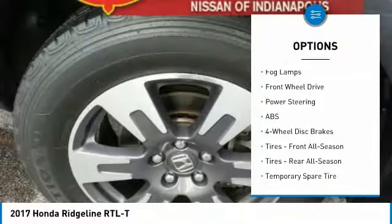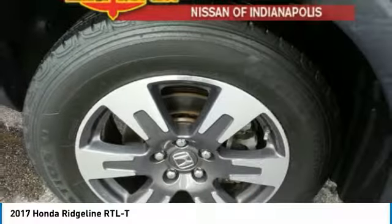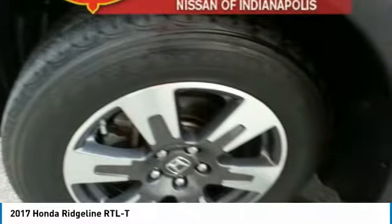Four-wheel disc brakes, front all-season tires, rear all-season tires, privacy glass, fog lamps.